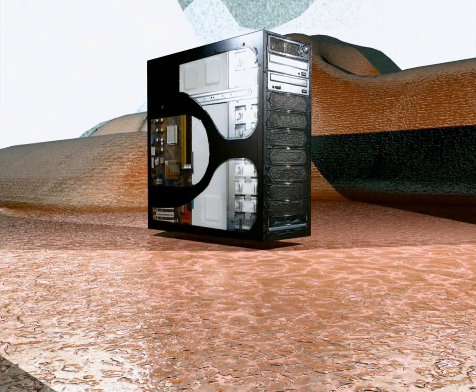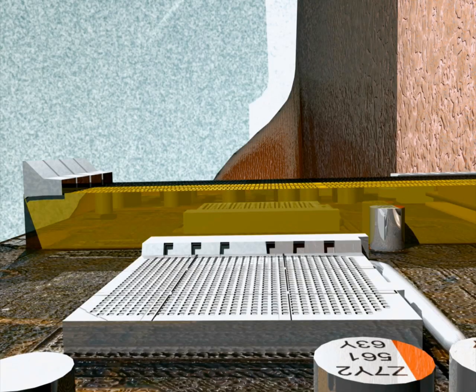Computers seem sophisticated, but they really aren't. There's a case, and then there's stuff inside the case. There's a motherboard, then there's stuff that goes in the motherboard.